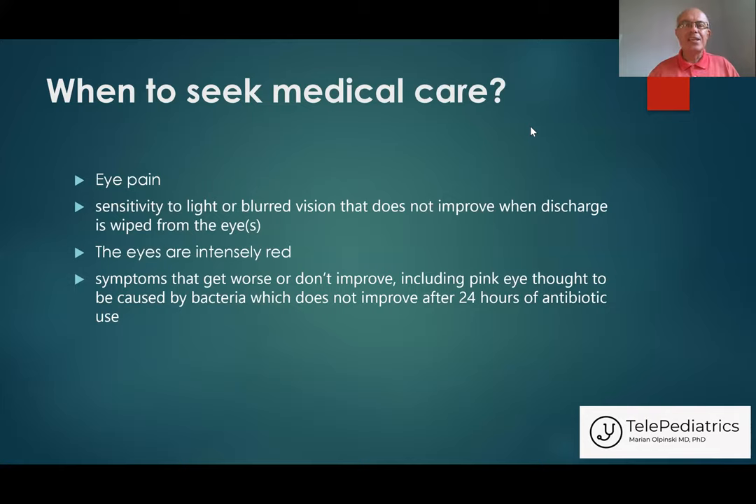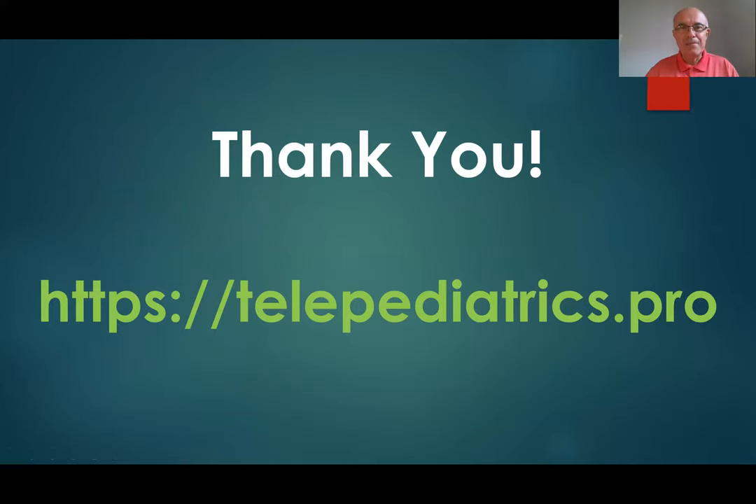Finishing my short presentation, I want to tell you that most of the time, pink eye, like many viral children's diseases, goes away by itself and your child doesn't need to be seen by the doctor. And especially now, in this COVID pandemic, another option is to use telemedicine, which in most cases will be possible and will help to resolve the problem. Thank you so much for listening, and goodbye.